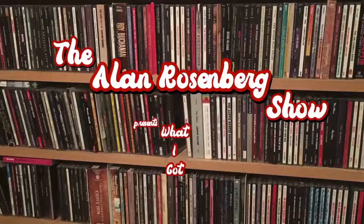Hello. I am Michael Rosenberg, correspondent for The Alan Rosenberg Show, and this is What I Got. So welcome. This is episode one of What I Got, a segment on The Alan Rosenberg Show, where we go through things we got. Yesterday was a Saturday. I went out shopping, and I bought some things. I thought they were pretty cool, and here we are. Let's go through it.